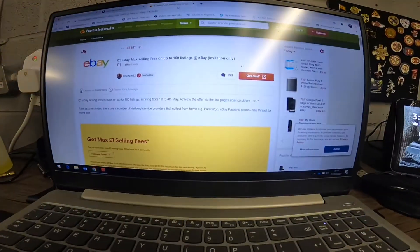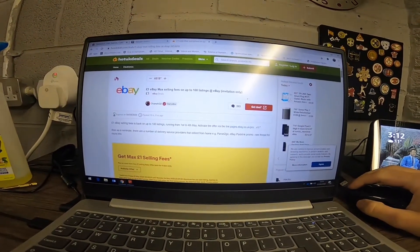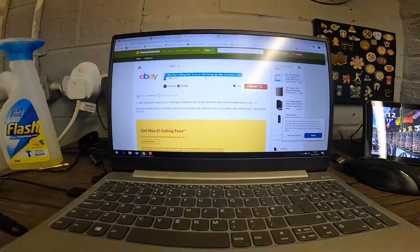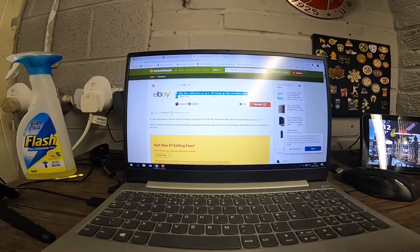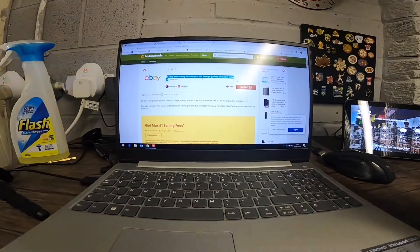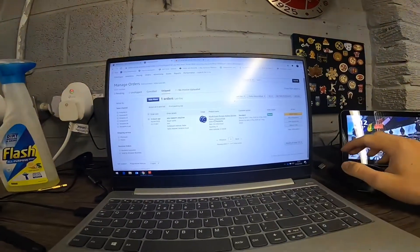Good morning everyone — started with a really good win today. I got a UK Hot Deals alert about eBay's £1 max selling fees promotion. Obviously if you've got an eBay store you know what this means — anything you list during that period, you only pay £1 in fees. So I actually took everything down from my shop and relisted everything this morning.